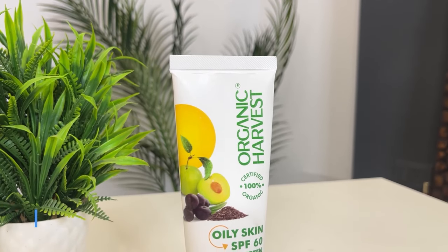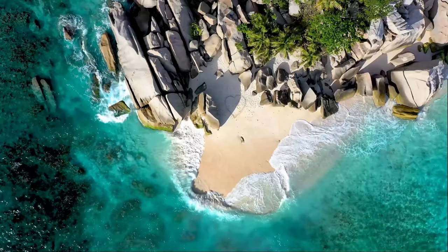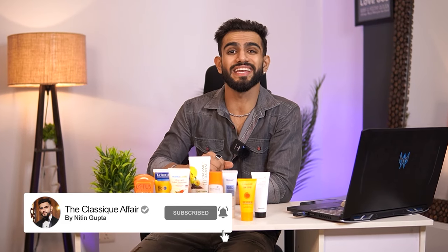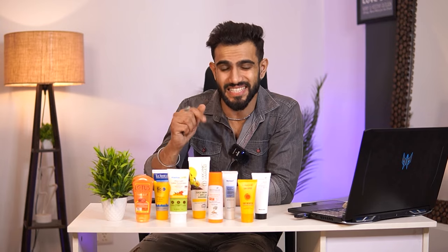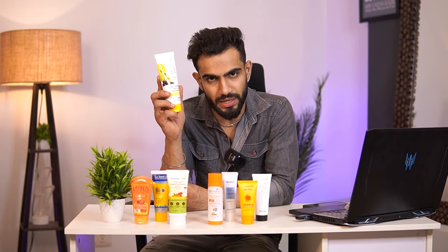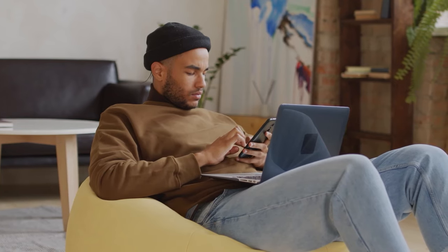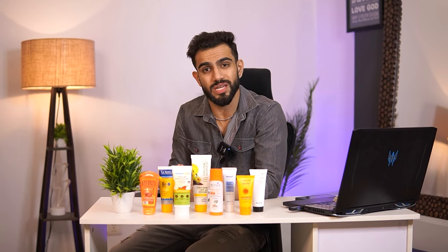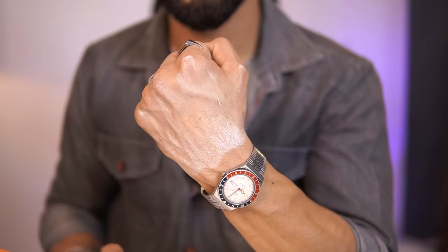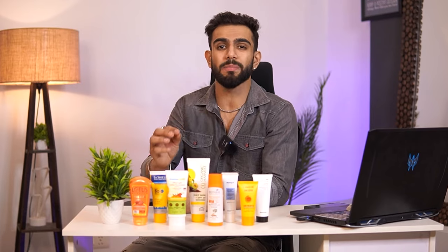The next one is from Organic Harvest — an SPF 60 sunscreen. Going up from SPF 50 to SPF 60 makes sense for beach outings, where there is more tanning, meaning you need more protection. This sunscreen is suitable for oily skin and has a matte finish. It is water-resistant and features blue light technology, protecting you from UV rays emitted by TV and phone screens as well. In terms of application, apply in a smaller quantity to avoid white cast and white residue on your skin.